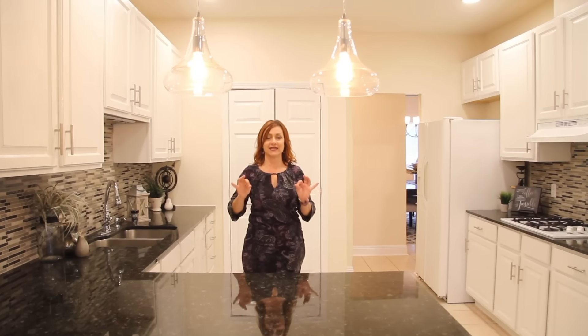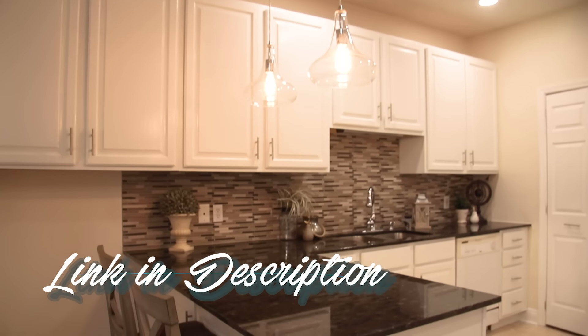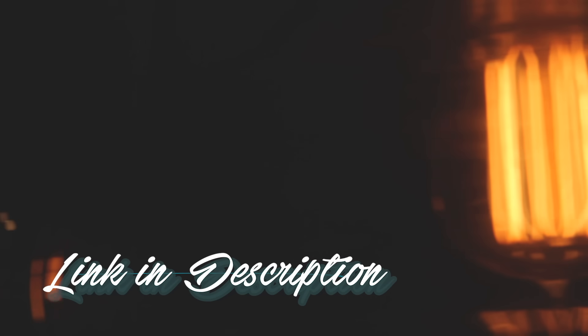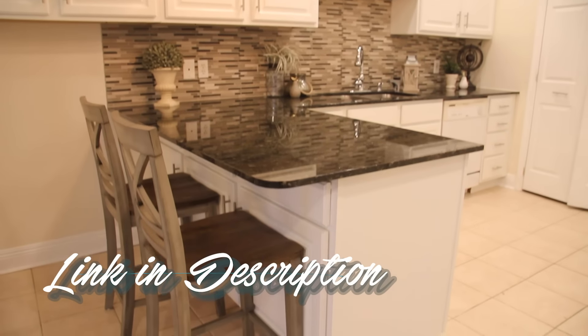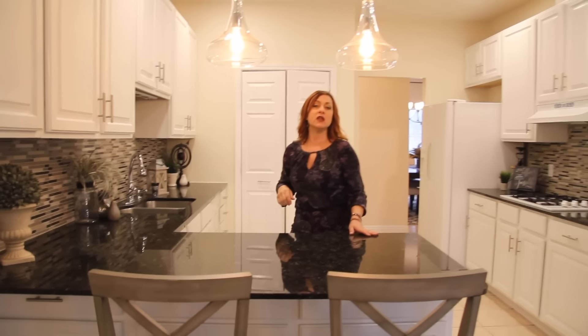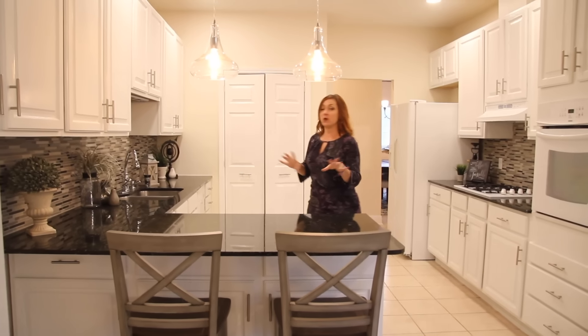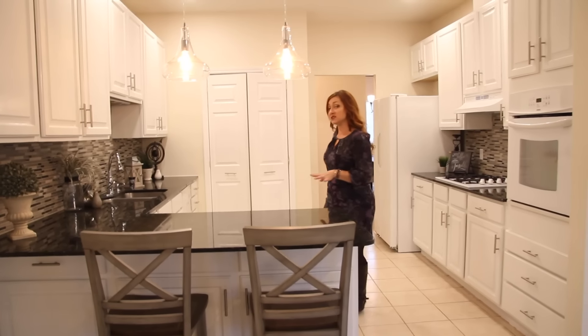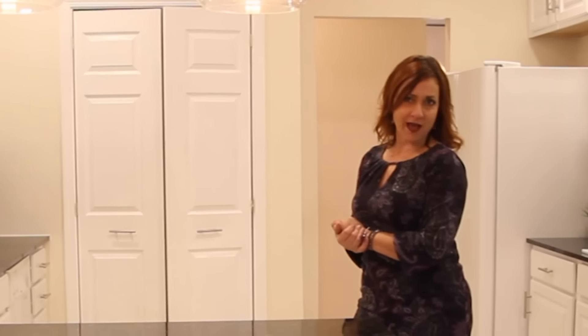I added these two pendants — I really love them. I was going for more of a farmhouse kind of feel. I had these two bar stools and added those in. They're similar enough to what's going on in the breakfast area, so it gives us that feeling we were looking for. Then we just topped it off with some decor. I think this came out very well.